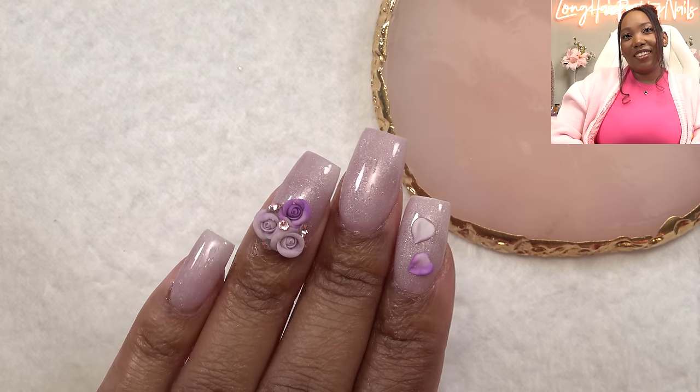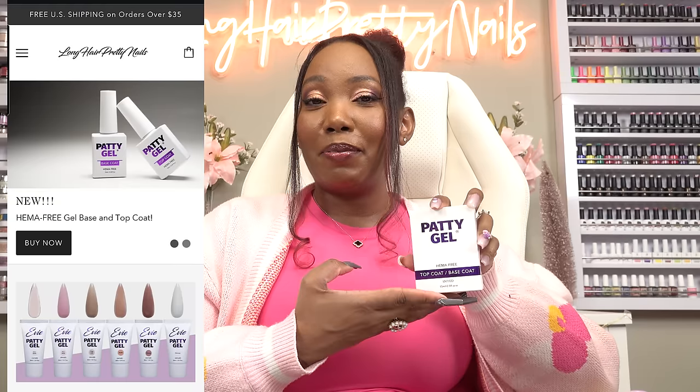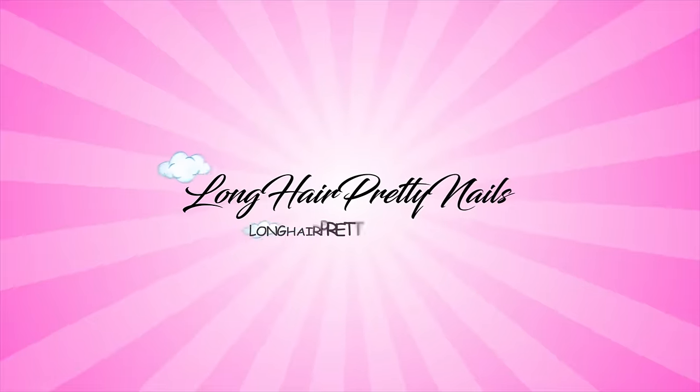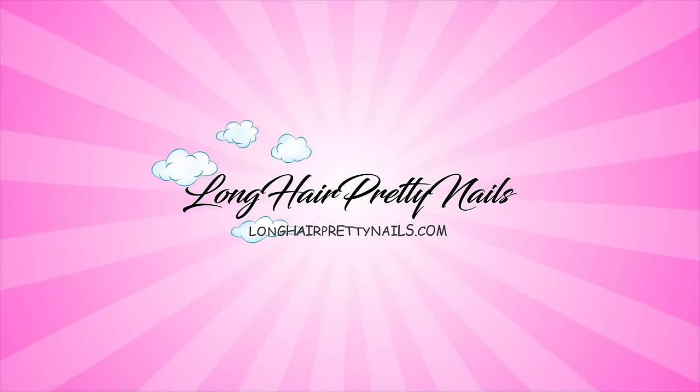Here is the finished look — just some little dainty purple nails. I am loving this polish; it is so shimmery and just right up my alley. Hopefully these charms will last me a month because that's probably the next time I'm going to do this hand again. So how did y'all like the Korean version of the KISS gel polishes? I like them a lot. If you're interested in the Patty Gel base and top coat, it is available on my website longhairprettynails.com or shop the links down below. If you want to see more Korean nail products, check out these videos. Talk to you in the next one. Peace.